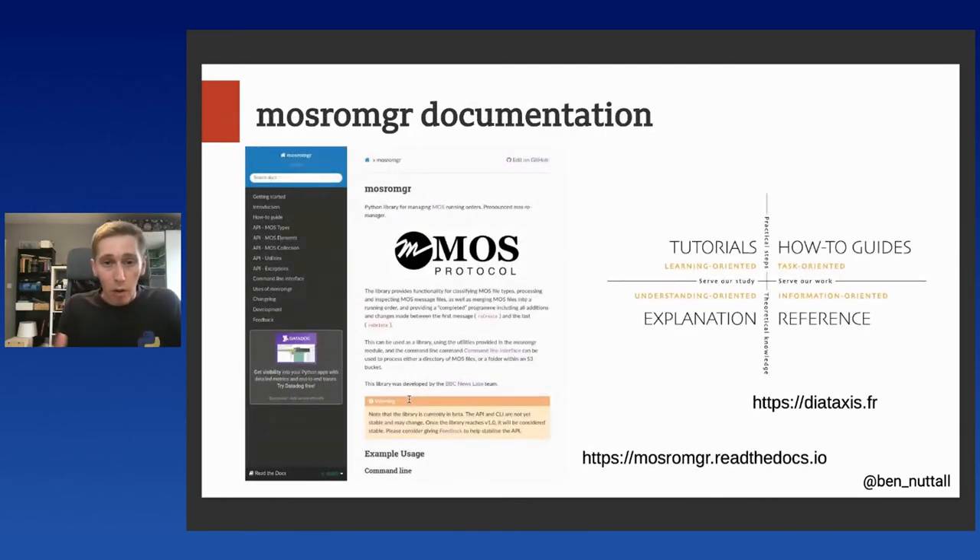There's comprehensive documentation for this available on Read the Docs. We also follow something called the Diátaxis framework, made by Daniele Procida. This is a concept where you separate your docs pages between what are tutorials, how-to guides, explanation, and reference. It's a really good way of organizing and structuring your documentation, so it's well worth a look.